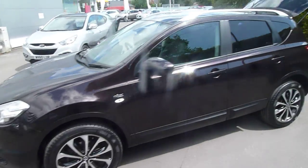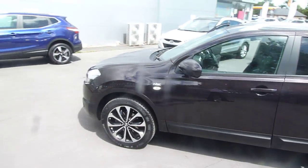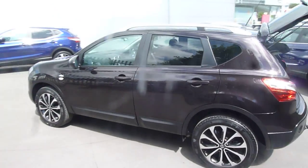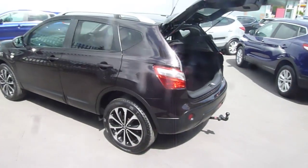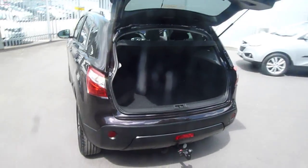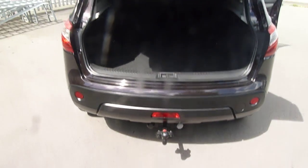Now it's an N-Tech spec this one, so it's high up in the range. It's got things like roof rails and rear privacy glass. The colour is Nightshade — it's got a nice little purpley tint to it when the sun hits it. Take you around to the boot now, you can see plenty of space in there. It also comes equipped with a tow bar, which isn't standard.